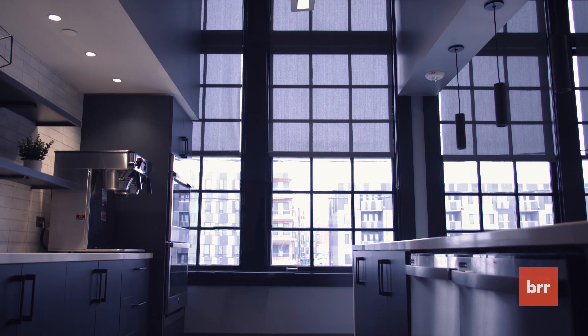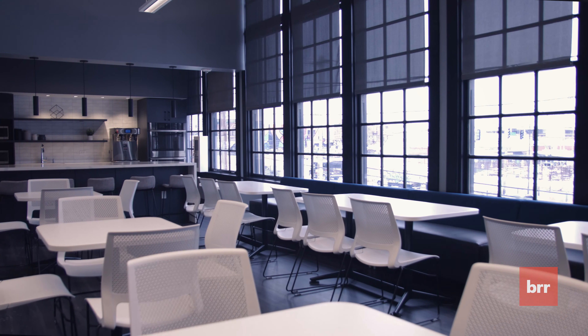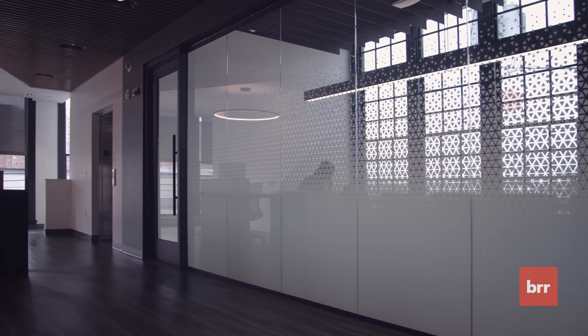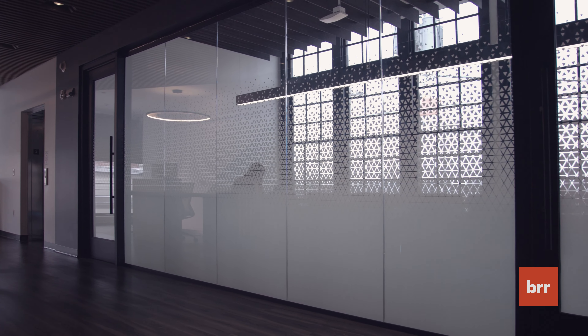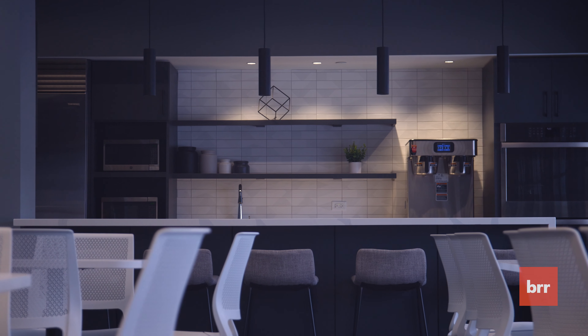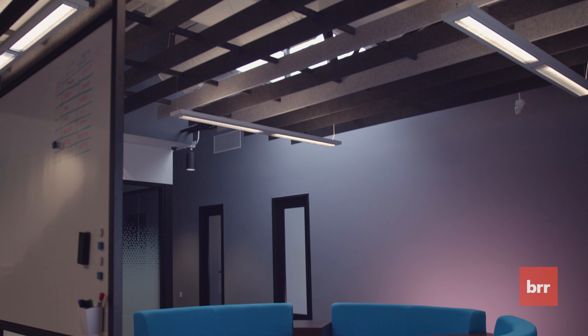One of the biggest things about the space is there are full-height windows that exist around the entire perimeter of the space. They have a great conference room up at the front of the lobby. The break room is very modern, and it's right next to a collaborative open area where people can casually lounge.